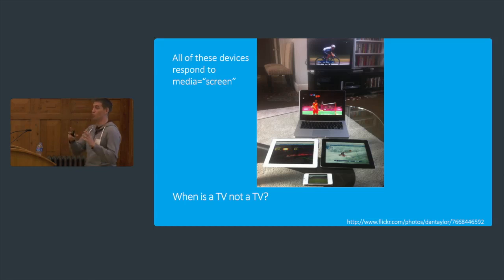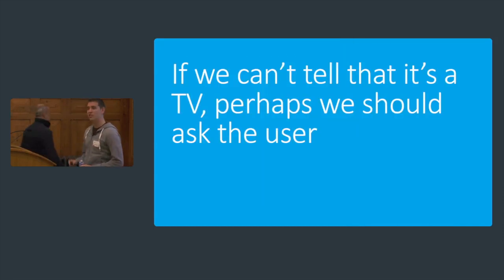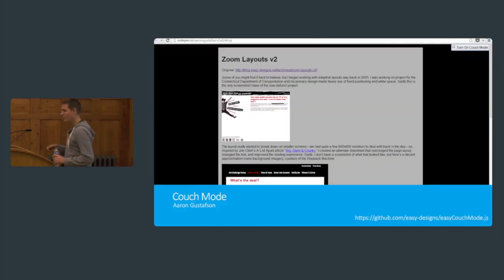We don't normally do CSS for TV — we do screen and maybe handheld, so all the TV manufacturers chose screen instead. So kind of back to user agent sniffing: there aren't any features we can detect — there's actually nothing we can do to tell if it's a TV or not. We could user agent sniff, but there are probably a hundred different TVs over the last five years, all with different user agents. Are we going to regex against everything? We can't just detect WebKit and make everything that's WebKit a TV. If we can't tell, perhaps we should ask — and Aaron Gustafson, of adaptive web design fame, has had a think about this and came up with a little plugin called Couch Mode.